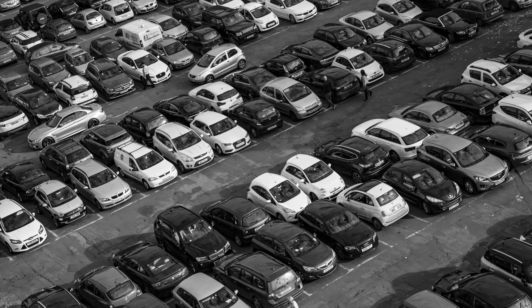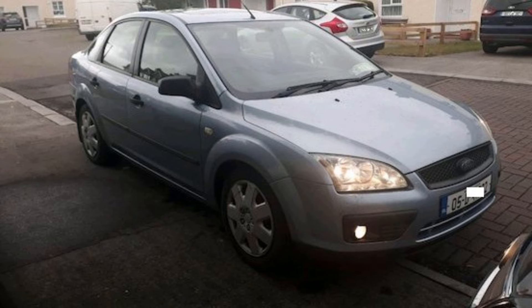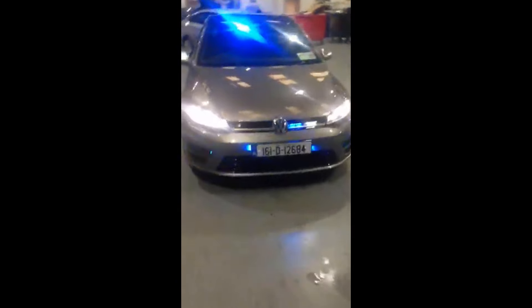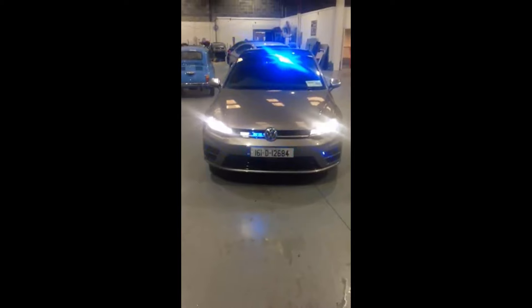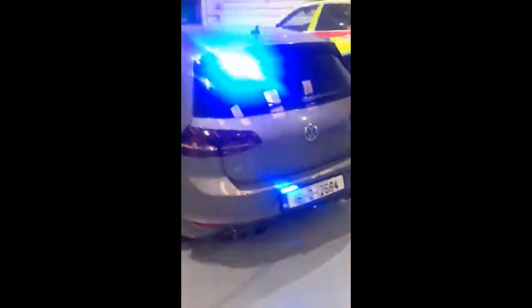The drug squads and detectives have a much greater mix of models — in many cases you would never even guess it to be a Garda car. Old Toyotas and older Fords are still in use in 2020 because you would never think a 14-year-old Focus is a Garda. The Gardaí also have some high-performance cars in their fleet, like this Golf R, which was seized from criminals and turned into an unmarked Garda car.